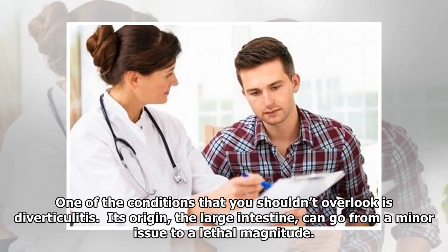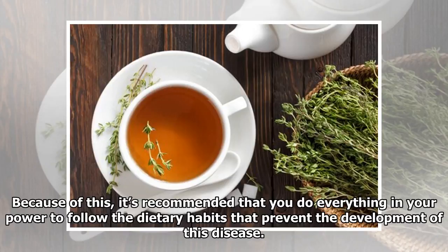One of the conditions that you shouldn't overlook is diverticulitis. Its origin, the large intestine, can go from a minor issue to a lethal magnitude. Because of this, it's recommended that you do everything in your power to follow the dietary habits that prevent the development of this disease.